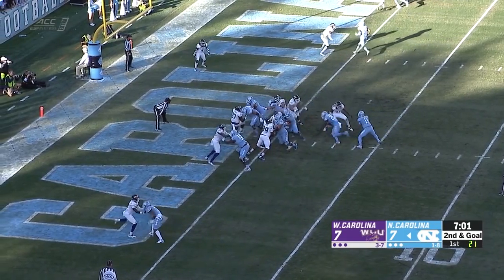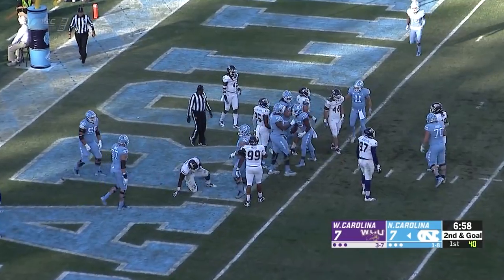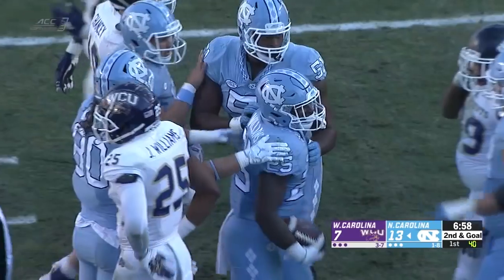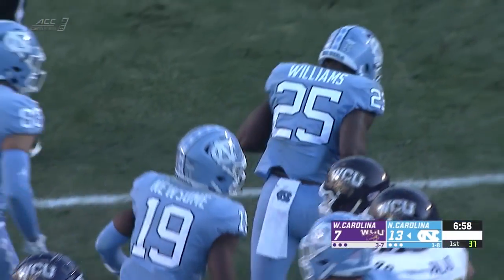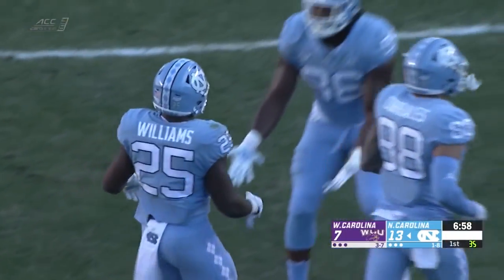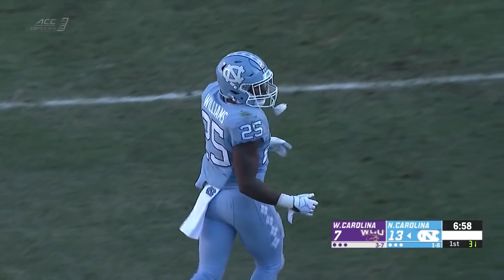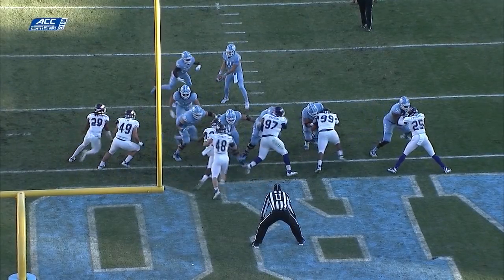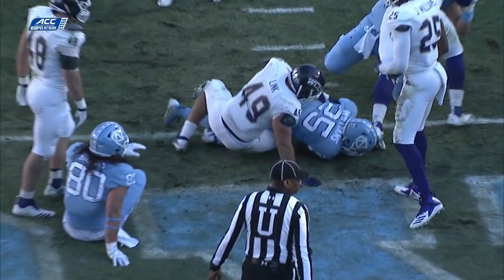Javante Williams has come in for this second-and-goal handoff. The freshman powers in for the touchdown. Just a dive play by Carolina. Usually when FCS and FBS teams play, the major difference is on the offensive and defensive line. And right now, Carolina offensively is showing that they have the ability to take over against this Western Carolina defense.